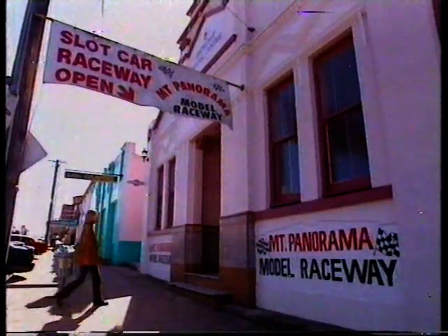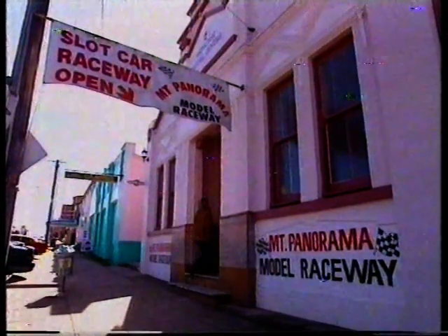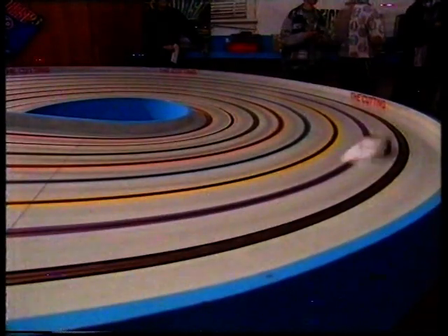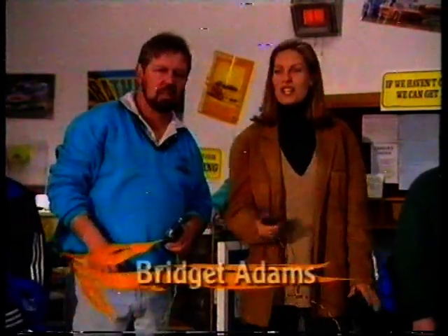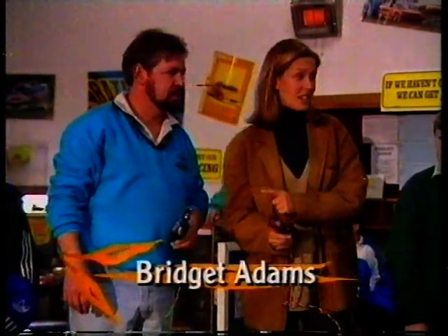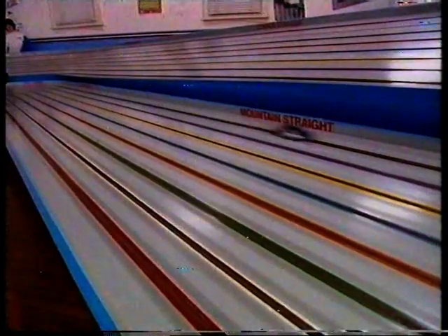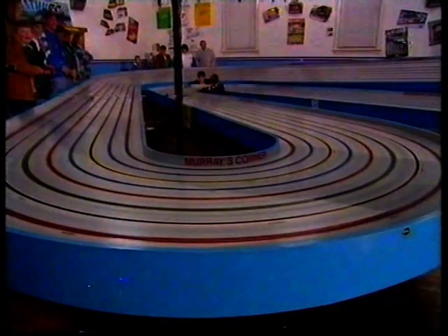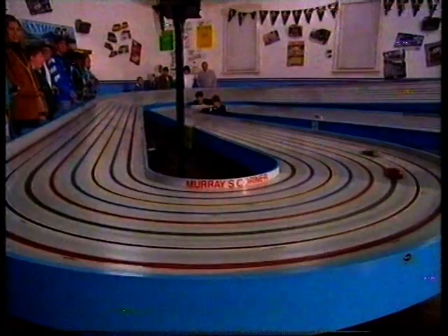If you want some speed action that's both legal and safe, try the slot cars downtown. You'll need a bit of driving skill to get around this track at speed — it's harder than it looks. There's obviously a trick to this; everybody is going a lot faster than me. This track has its corners and straights named after the Mount Panorama circuit — Murray's Corner, for instance.